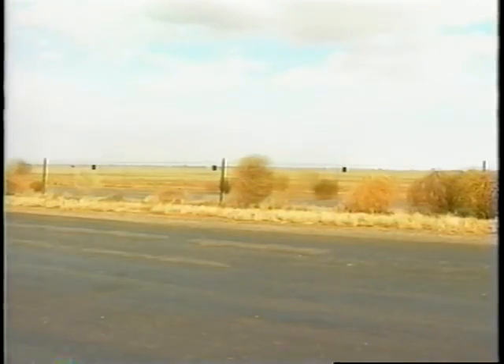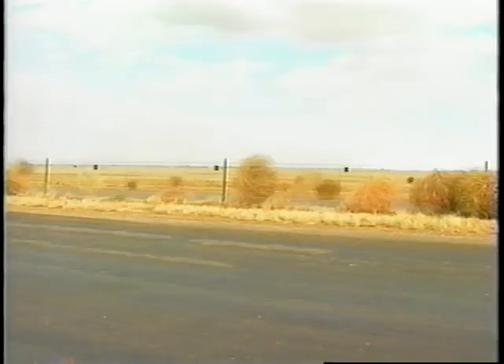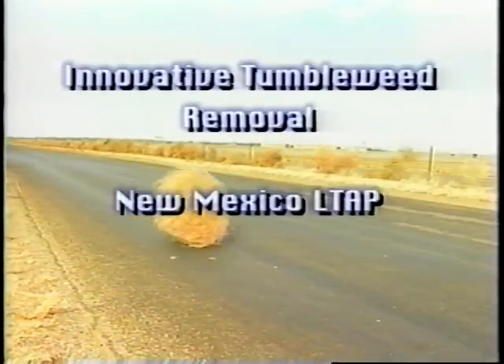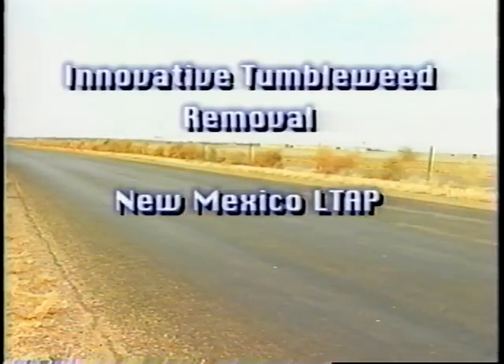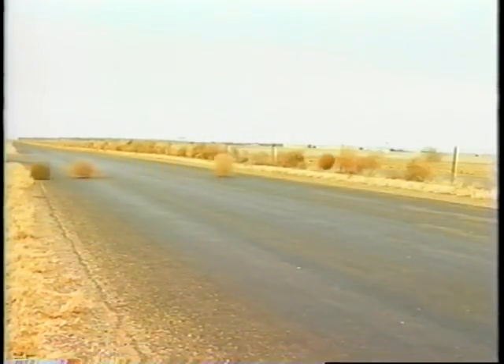In the western United States, wherever the land is flat and treeless, nature presents man with a particularly annoying problem: the tumbleweed. Tumbleweeds move whenever the wind blows. The problem comes when they stop, usually against a highway fence.